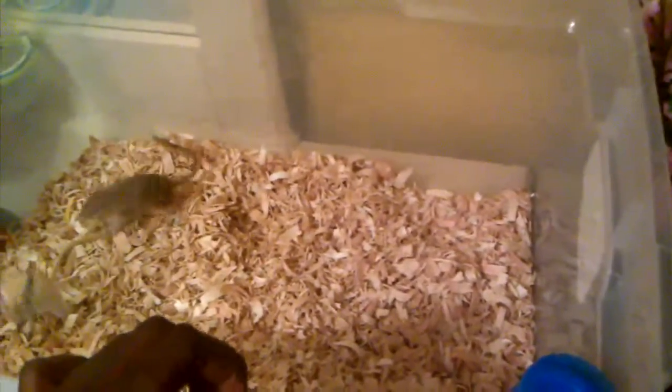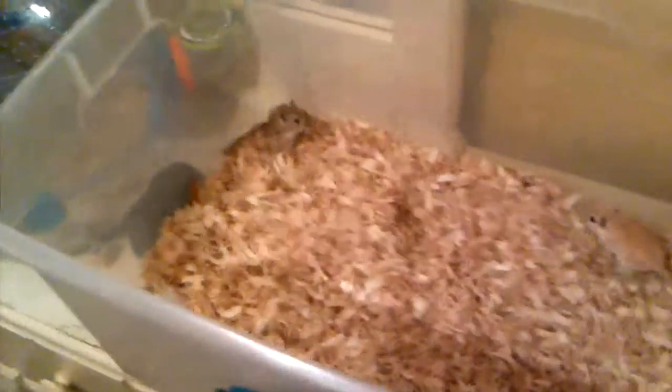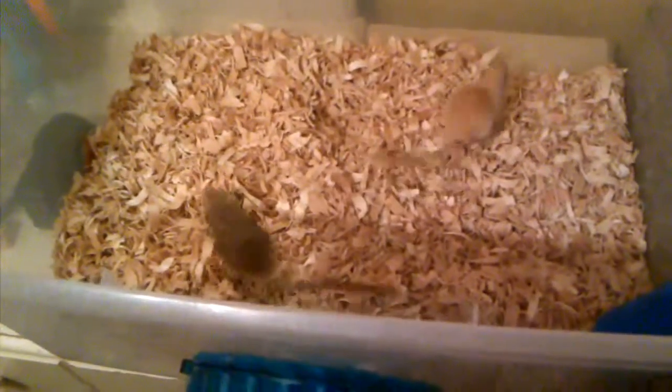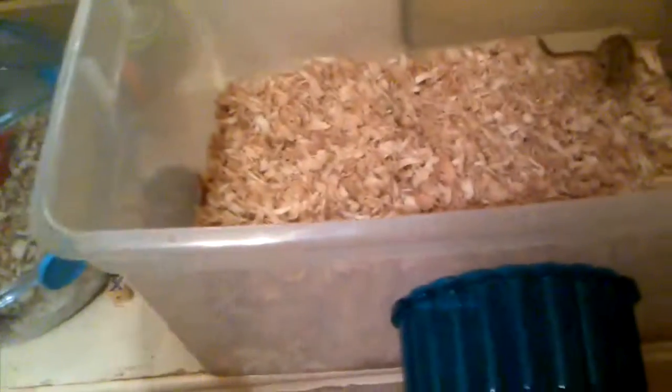Aspen bedding is my favorite because I can put a whole lot of it in there and it won't cost a lot. Paper-type beddings are a lot more expensive to maintain, but if you're willing to pay that much, that's perfectly fine. Carefresh is a decent bedding but I don't like it because it's a bit dusty. You need to put at least one to three inches of bedding in the base so your gerbils have enough digging room — they're non-stop active creatures and they love to dig.